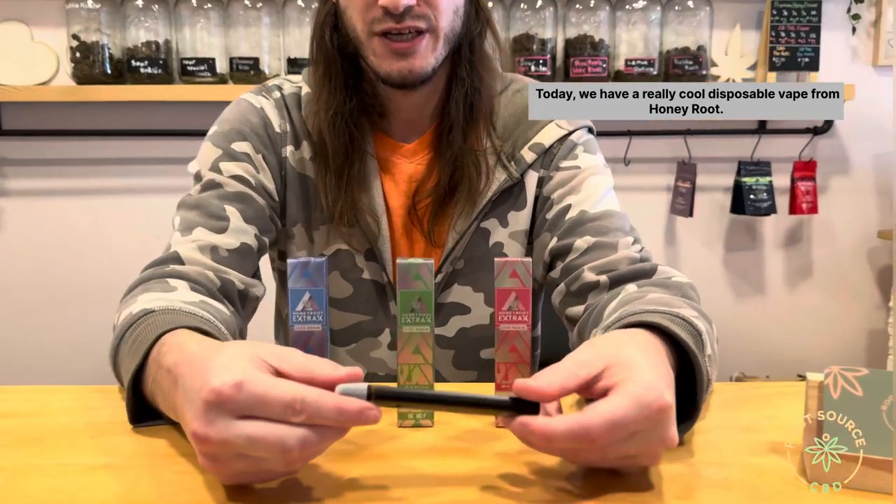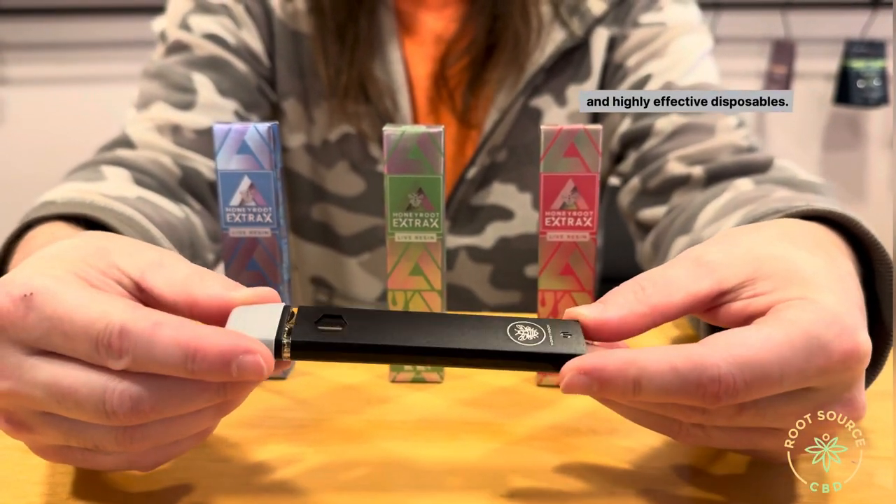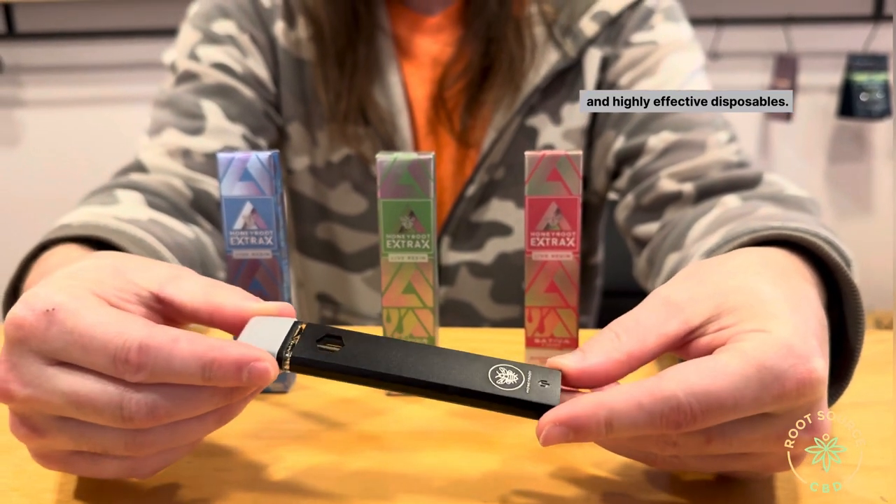Hey, my name is Daniel and welcome to Rootsource CDE. Today we have a really cool disposable vape from Honeyroot. Honeyroot makes these really great, tasty, and highly effective disposables.